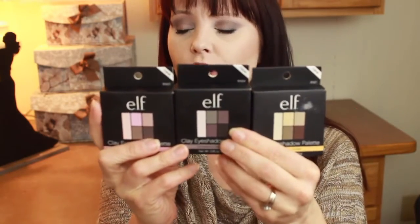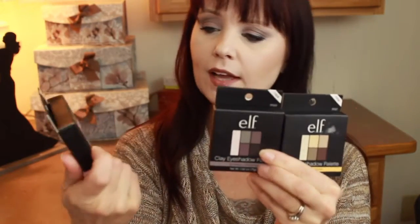I have three of the four, and they come in packages like this. They're called the Clay Eyeshadow Palettes because they have Kaolin Clay in them. The three that I have are Saturday Sunsets, Smoke to Perfection, and Necessary Nudes. The one I'm missing is Seaside Sweetie, which was the teal and taupe kind of palette.